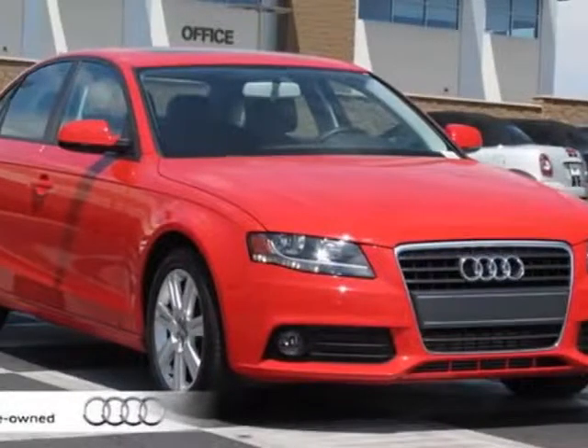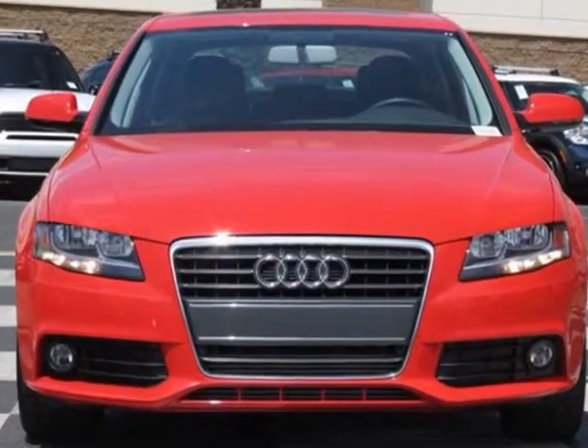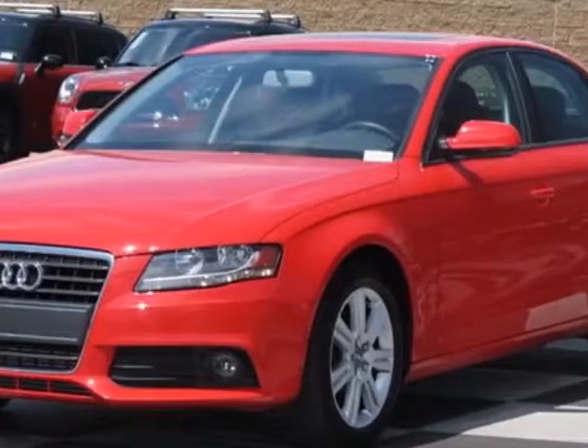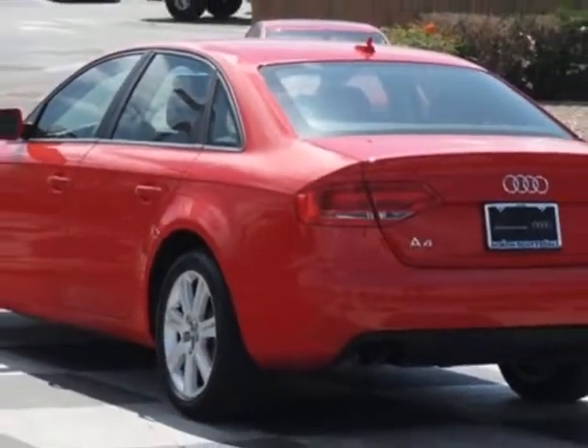Come take a look at the certified pre-owned 2011 Audi A4. Carfax has certified this A4 as having one owner. This A4 has just under 15,000 miles. For your protection, this vehicle has a factory warranty.